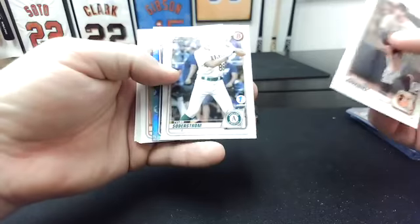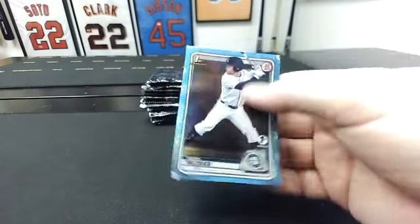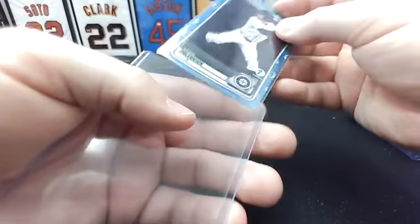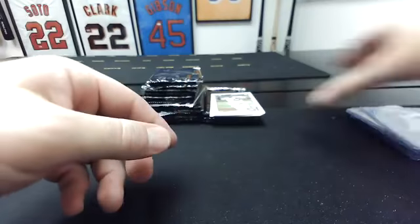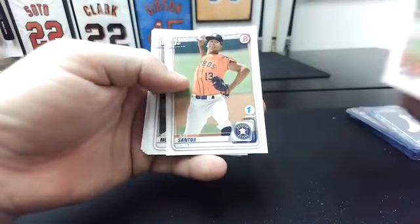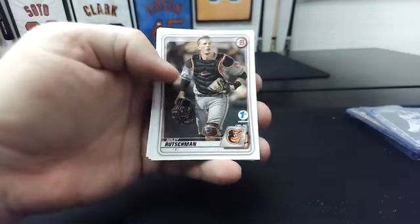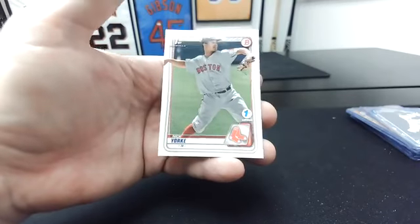Grayson Rodriguez. Tyler Soderstrom first. Caden Polkovich to the Mariners. Ed Howard first. Alex Santos first. Carmen Wadzinski first. Spencer Strider first. There's an Adley. Julio Rodriguez — that's nice. And Nick York first.